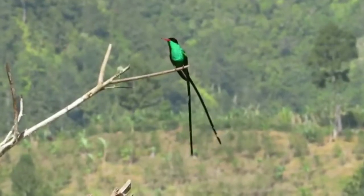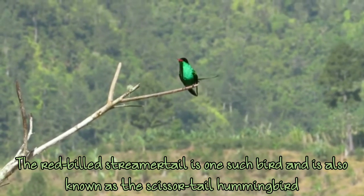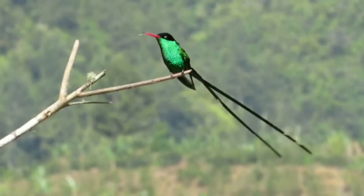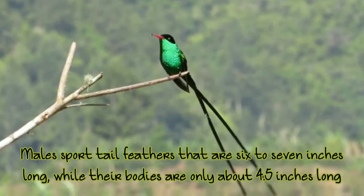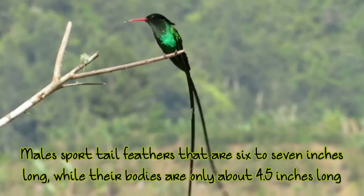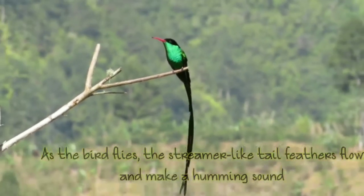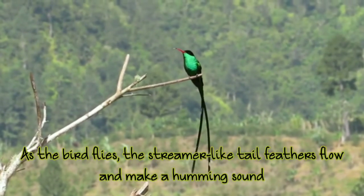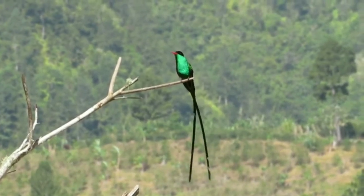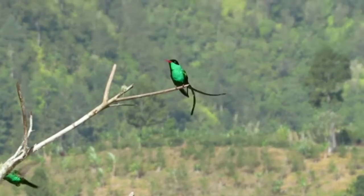This is the red-billed streamer tail, and this bird is actually a scissor-tailed hummingbird. It is only 4.5 inches in body size, but its tail can go to seven to eight inches — the tail is bigger than the bird itself. This is a hummingbird, and it is the national bird of Jamaica.